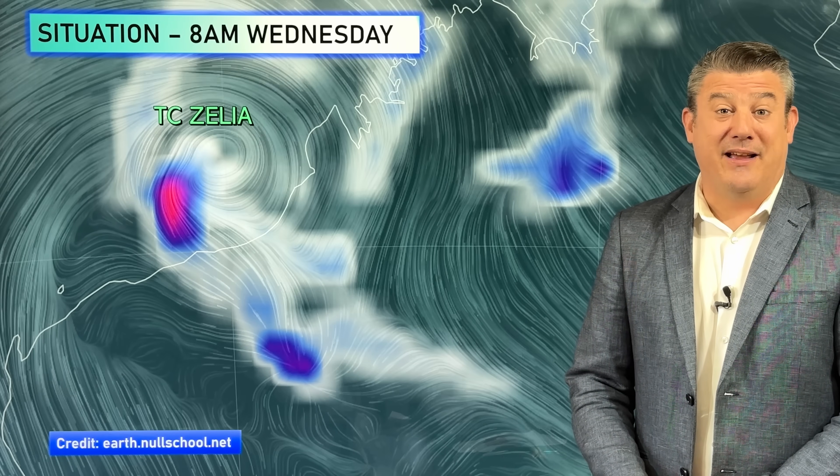Hello, kia ora, g'day. I'm Philip Duncan from Weatherwatch TV on YouTube with a special update on Tropical Cyclone Zealia as it comes into the Kimberley and Pilbara regions of Western Australia, and even the Gascoigne could be affected by it.